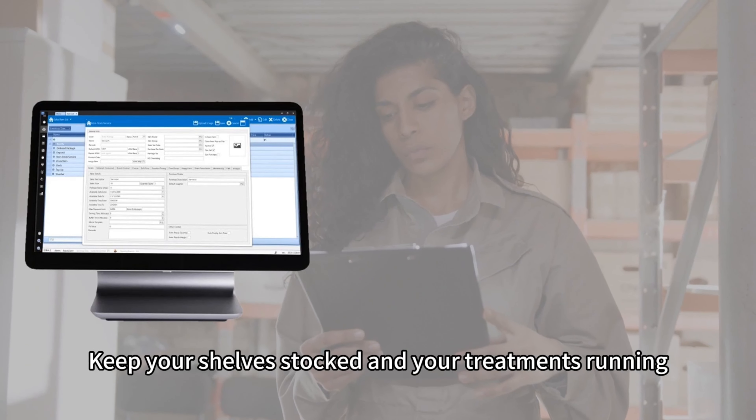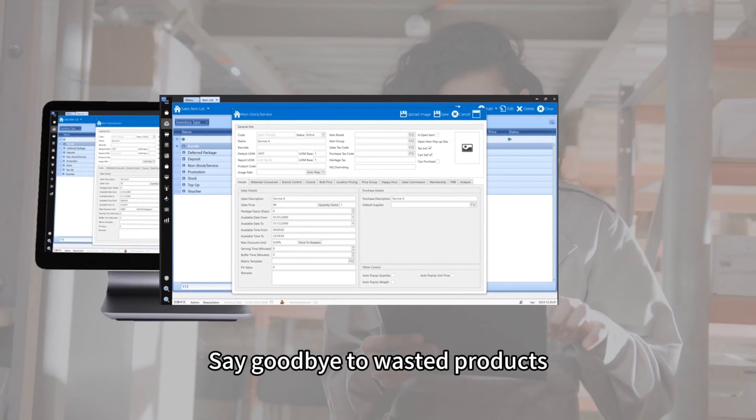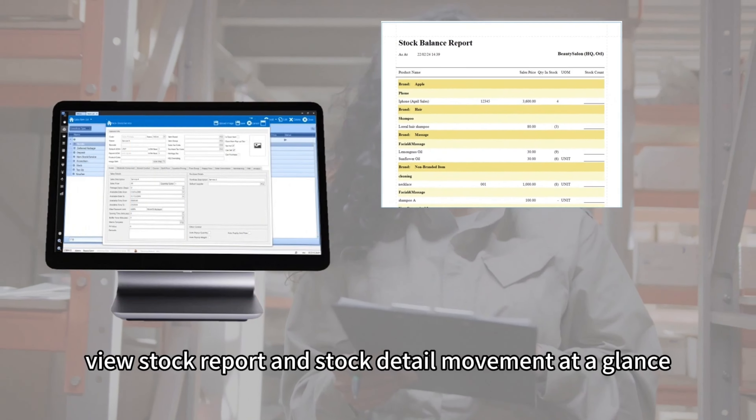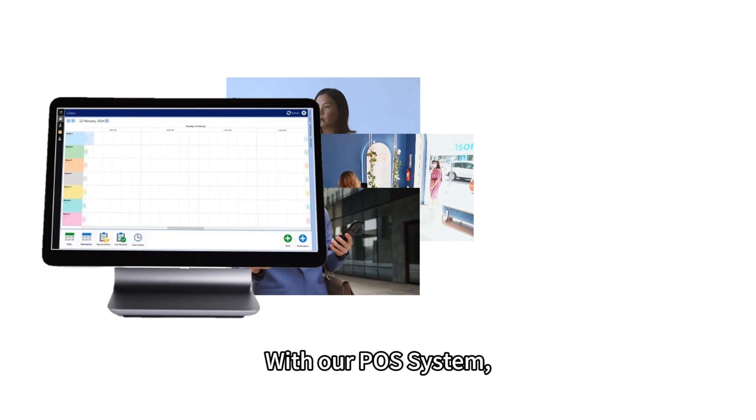Keep your shelves stocked and your treatments running smoothly with our advanced inventory management tools. Say goodbye to wasted products and missed sales opportunities. View stock reports and stock detail movement at a glance with our POS system.